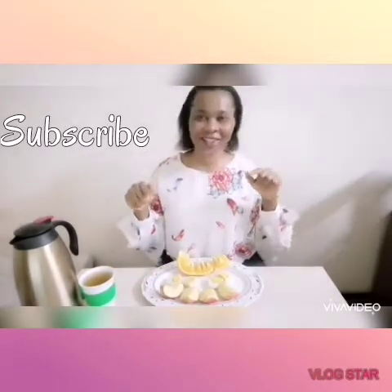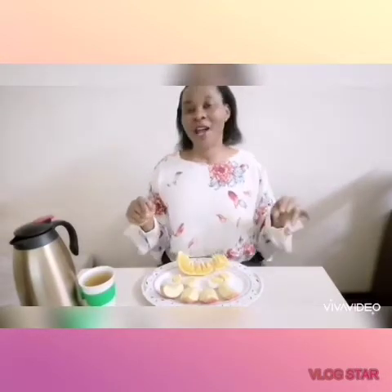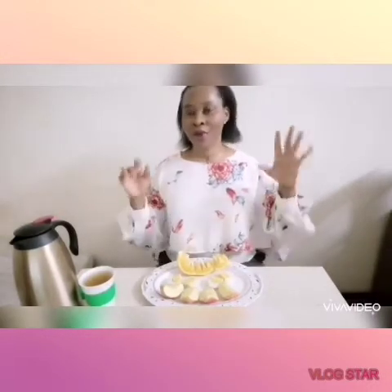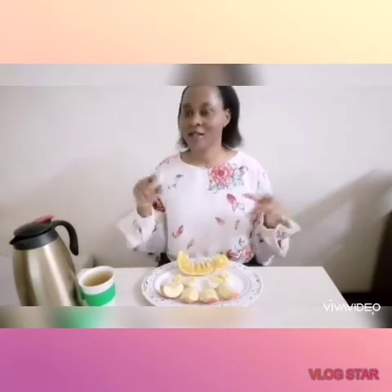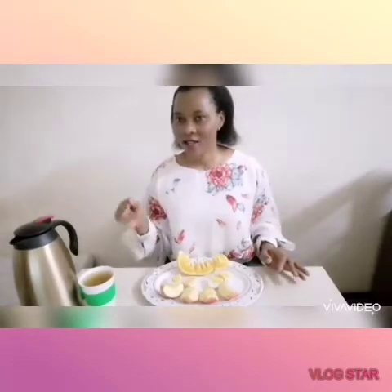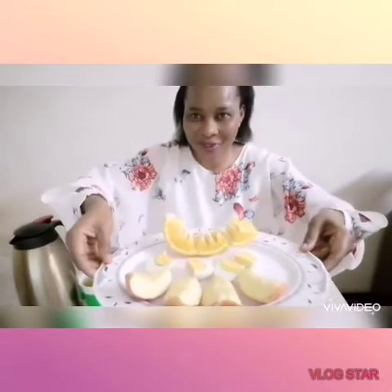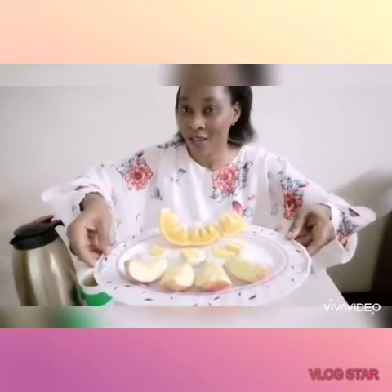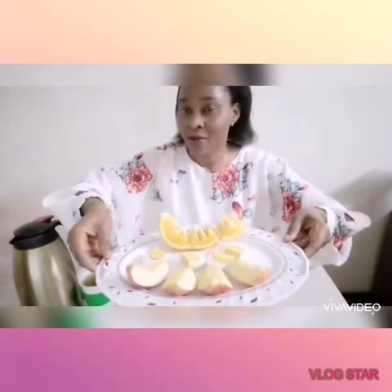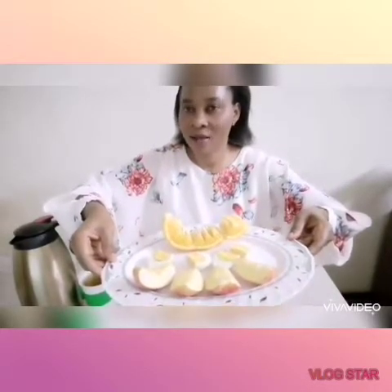Today I'm going to be showing you how I eat my apple, eggs, orange, and green tea for the purpose of weight loss. Just look at this combo — isn't it beautiful? Yes, this is part of my weight loss diet: apples, eggs, and oranges.